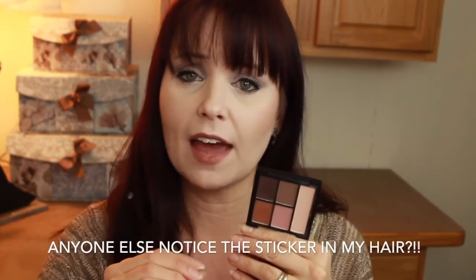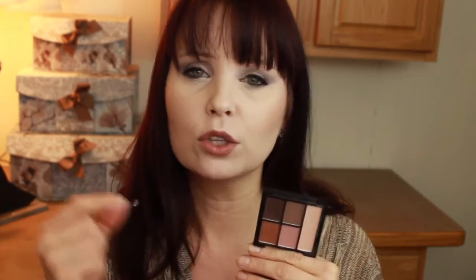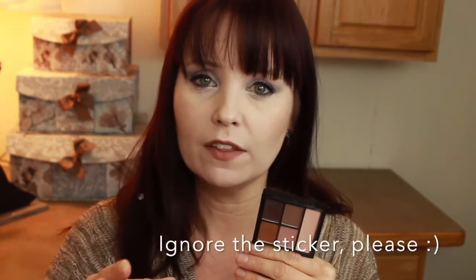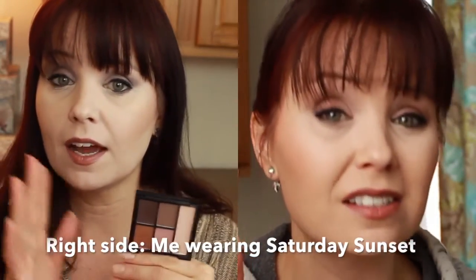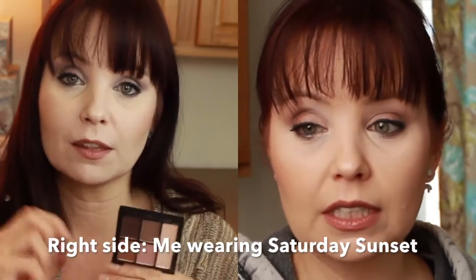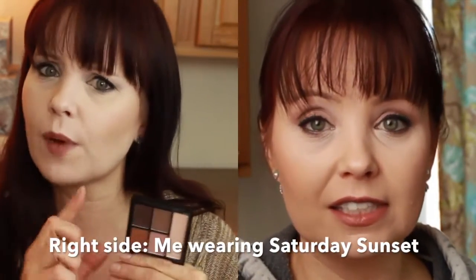The one that surprised me is the Saturday Sunsets. Each one of these colors keeps its own individual identity — they blend well together and play well together, but they maintain their own identity. I really like the look this gave, even just following their instructions of lid, base, and crease. It will really work well if you have green eyes or hazel eyes like me, because it has oranges and plums in it which really make them pop.